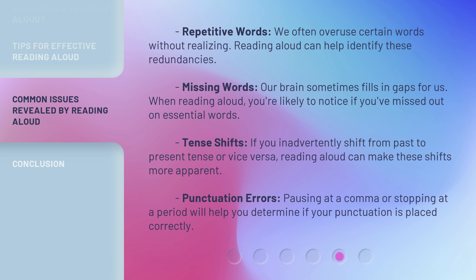Tense shifts: if you inadvertently shift from past to present tense, or vice versa, reading aloud can make these shifts more apparent. Punctuation errors: pausing at a comma or stopping at a period will help you determine if your punctuation is placed correctly.